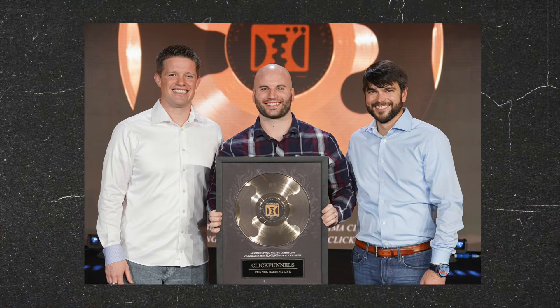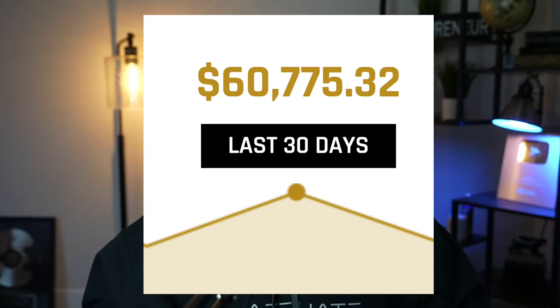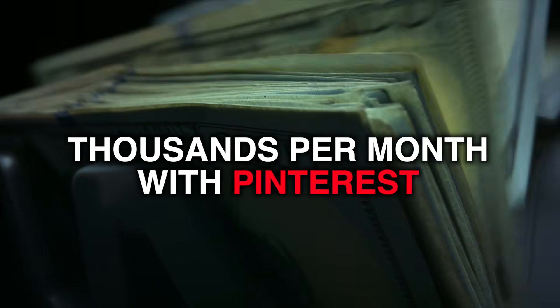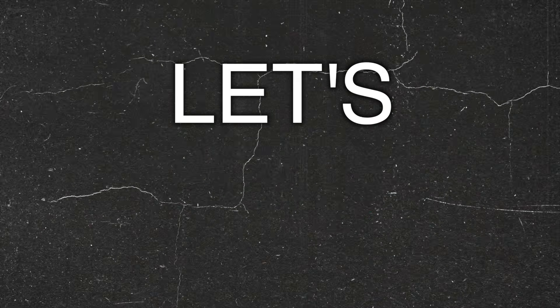I've made over a million dollars with affiliate marketing, earning over $60,000 in a single month. In this video, I'm going to show you how people are making thousands of dollars per month with Pinterest affiliate marketing. I'm going to walk you through it step by step, and the best part, I'm going to show you a method that leverages AI. Let's go.